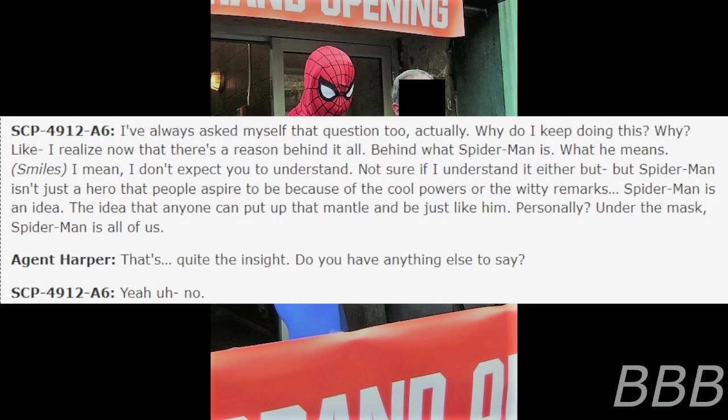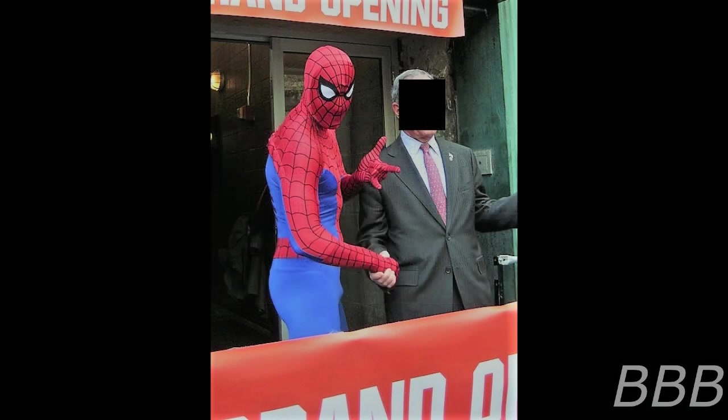Harper: That's quite an insight. Do you have anything else to say? A6: No. End log.